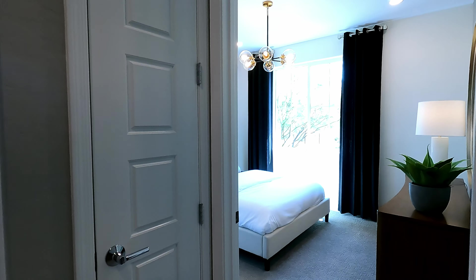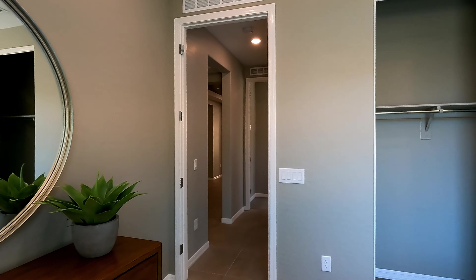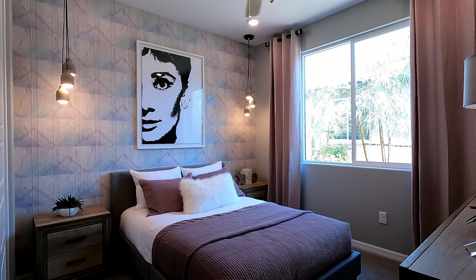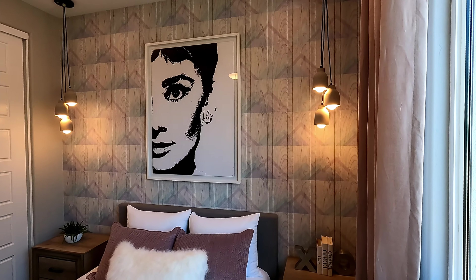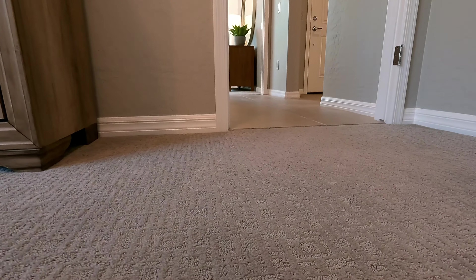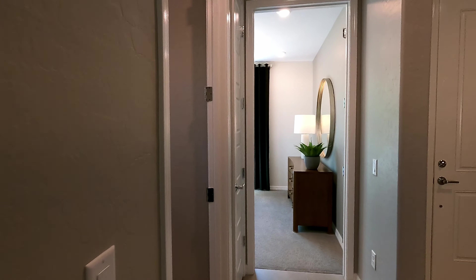Here's bedroom number two with a four-can light package and chandelier lighting, slide-in closet equipped. And here's bedroom number three — I want to point out the wall lighting options on each side of the bed: such beautiful modern pendant lights. That wallpaper is just something else. There is also upgraded carpeting on the floor — it has a nice tight weave, probably a level three.